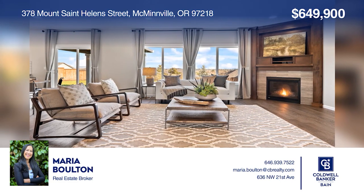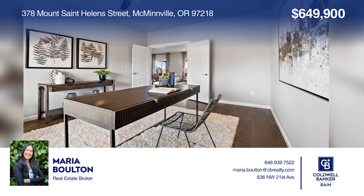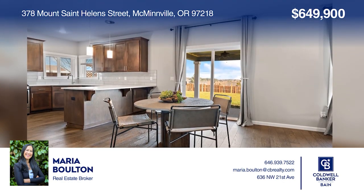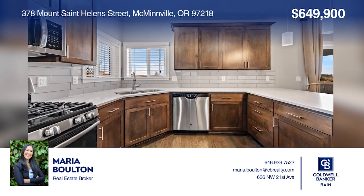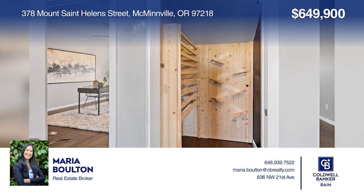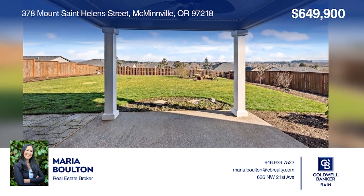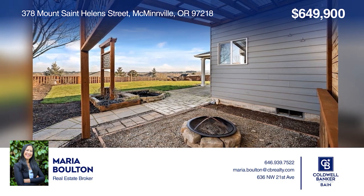Imagine enjoying views of Mount Hood, Mount Jefferson, and the Coastal Range in this move-in-ready home. The spacious lot with a covered patio and fire pit area boasts the perfect setting for year-round outdoor life. The open-concept living area attaches to the private den executive office, while the kitchen provides plenty of space for cooking and entertaining. This well-cared-for home and garden will not last. Invest in your future by calling Maria Bolton today.